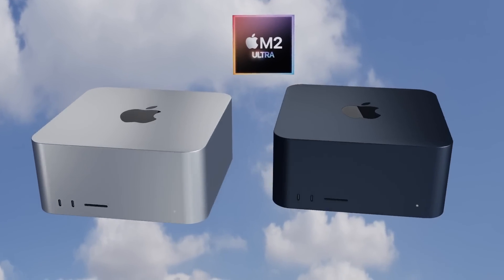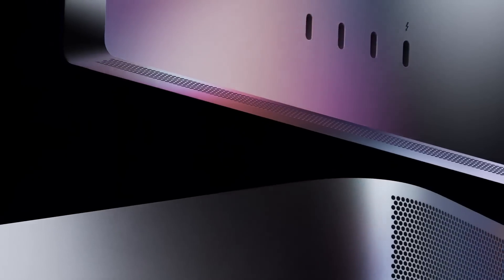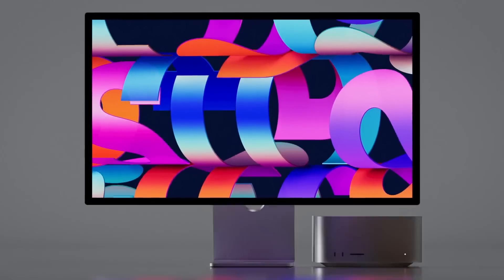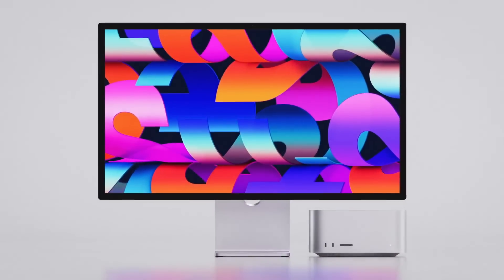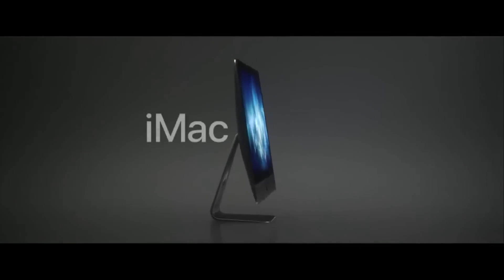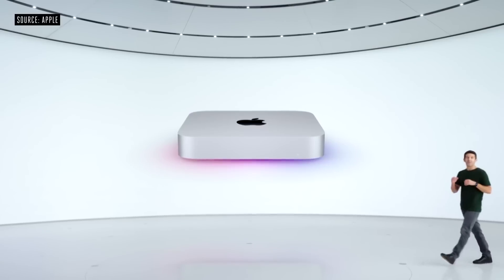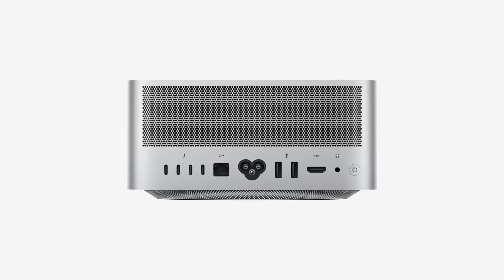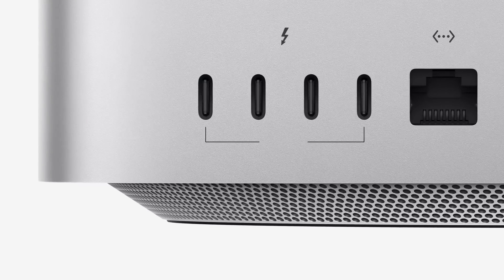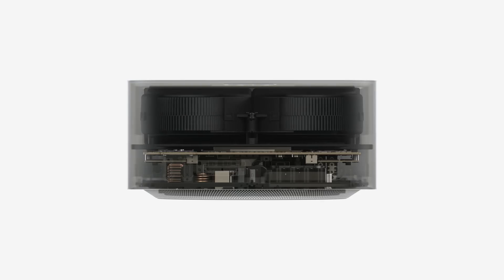The Mac Studio was the first brand new Mac category since the introduction of the MacBook Air — that's how long it's been. It replaces the larger 27-inch iMac and the iMac Pro that we got back in 2017. This device is essentially a larger Mac mini but with more ports than a Mac mini.